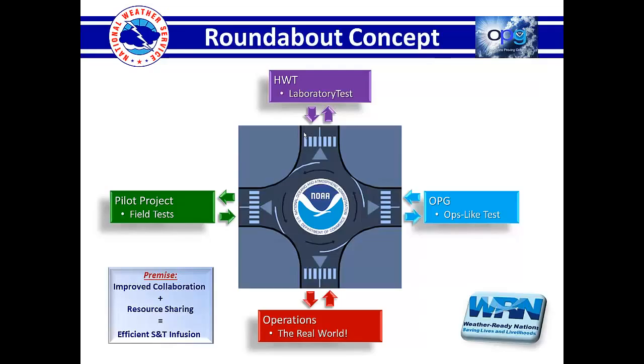One collaboration is on convective initiation and the warn-on-forecast concept — to bridge the gap between watch, warning, and advisory and have a continuous stream of information representing a new paradigm in the way we communicate what we know when we know it. We both feel like if we can collaborate instead of building separate kingdoms, we might do a better service for the agency and the public. The idea is to flesh out a roundabout concept where we share resources, improve collaborative efforts, infuse S&T into the real world, bubble up ideas from labs or the field, evaluate the best way to test and validate them, and maximize the flow of the best ideas into operations.